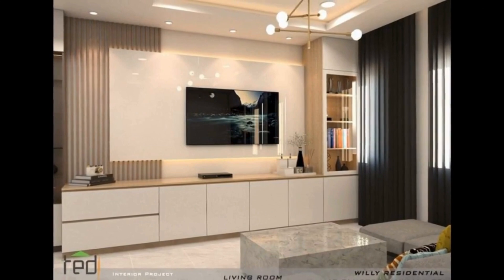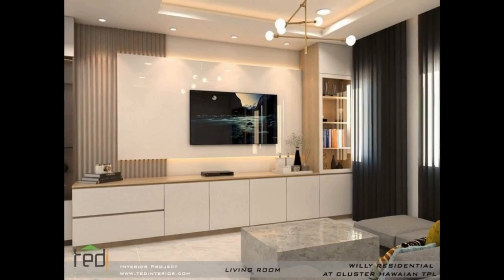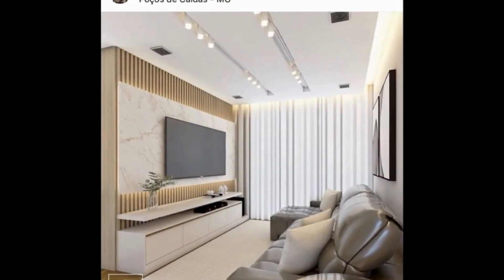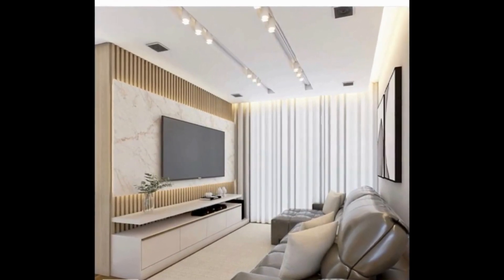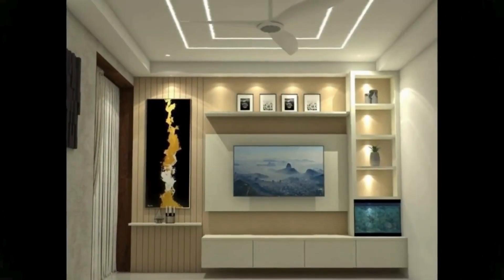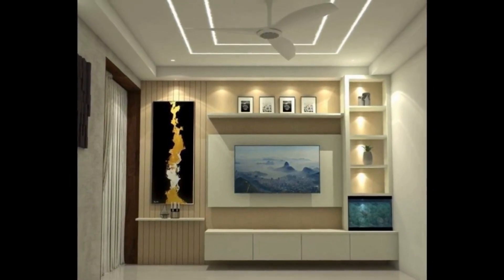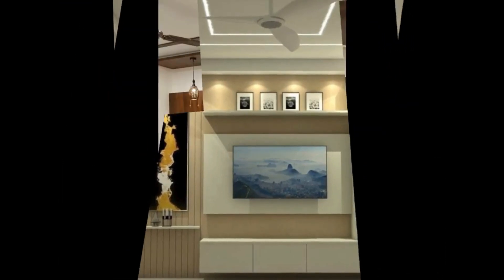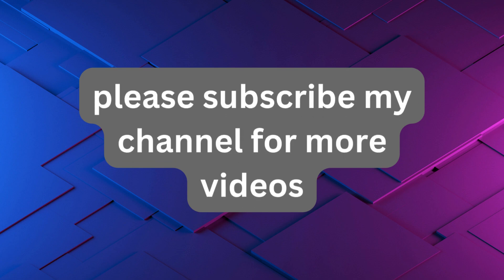Consider adjustable shelving or sliding doors for added flexibility and customization, allowing you to adapt the cabinet to your changing needs over time. In conclusion, the modern living room TV cabinet offers a perfect blend of style and functionality, serving as a focal point that enhances the overall aesthetic of your living space. With their sleek and minimalist design, innovative storage solutions, versatile material choices, integrated technology features, and stylish accent pieces, modern TV cabinets are a versatile and practical addition to any contemporary home. Please subscribe to my channel for more videos.